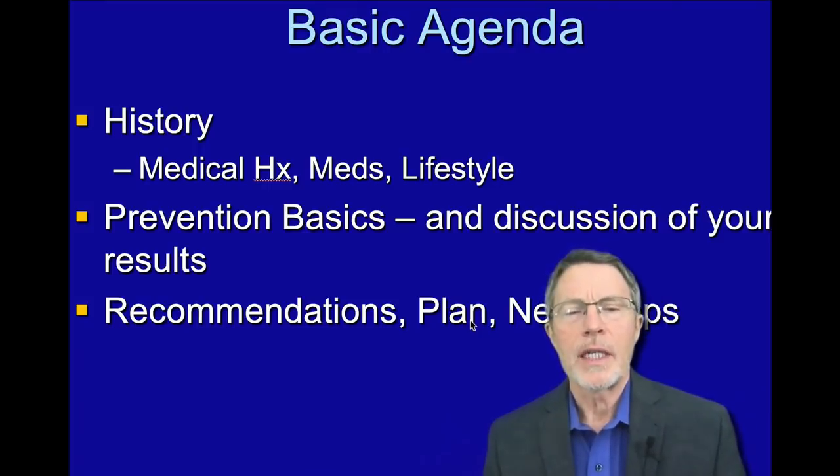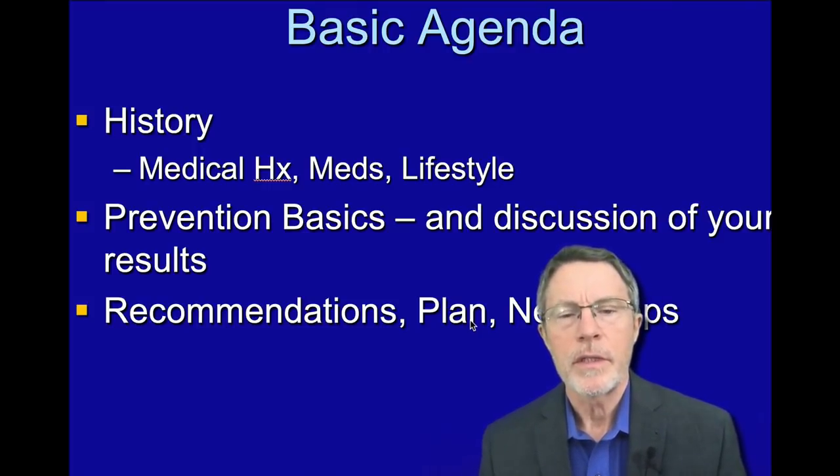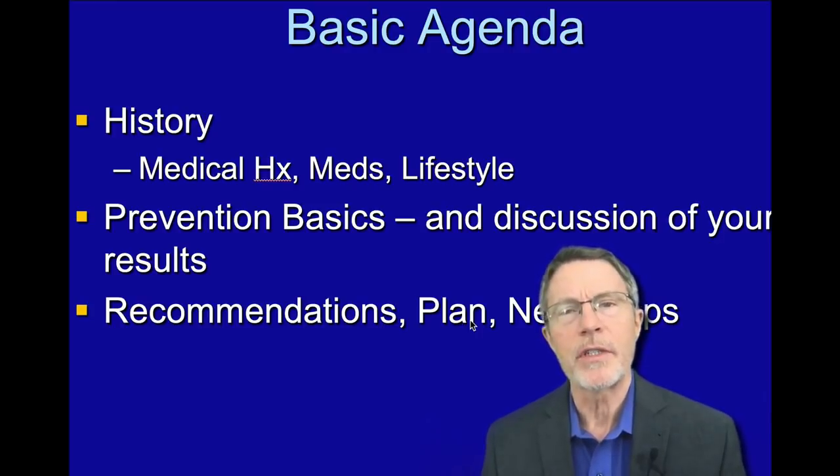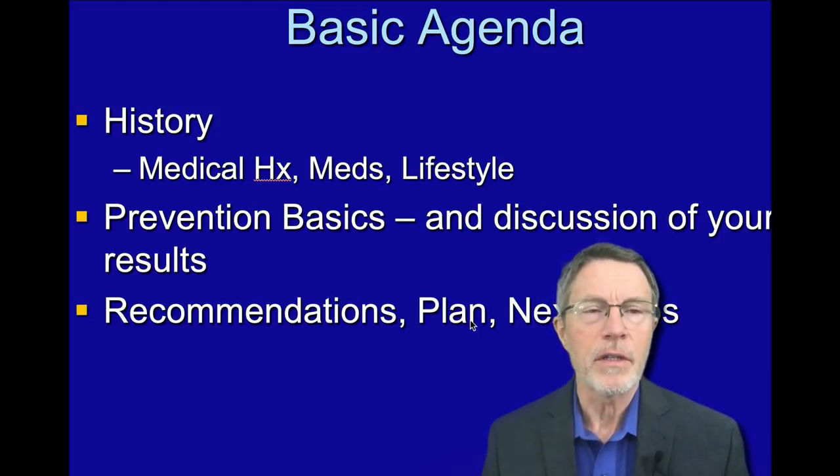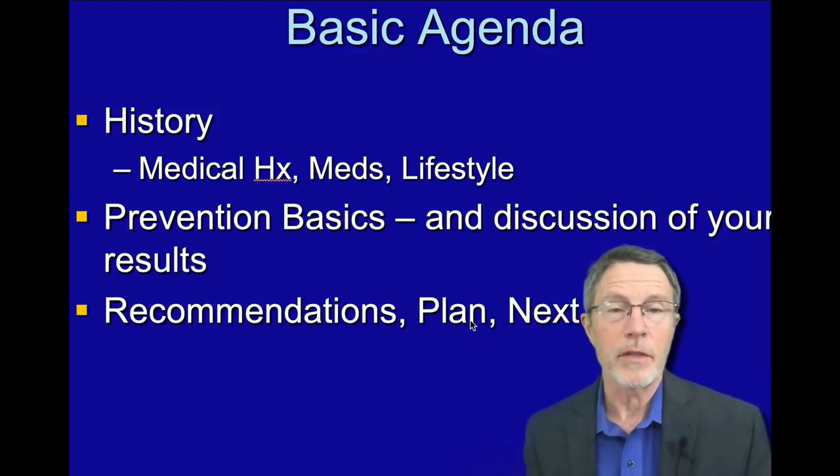One of my major legacy goals is to make world-class prevention available to a lot more folks. So far, world-class prevention has only been available to the world-class wealthy.